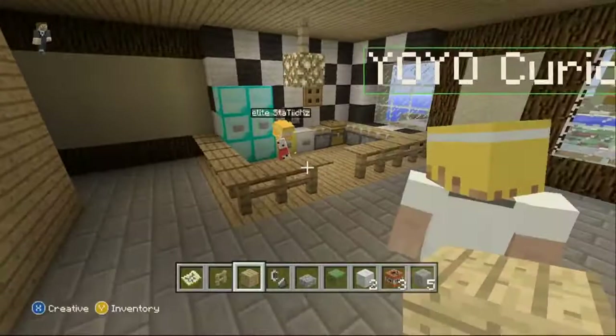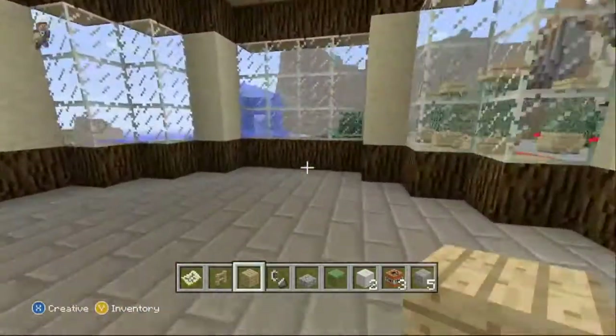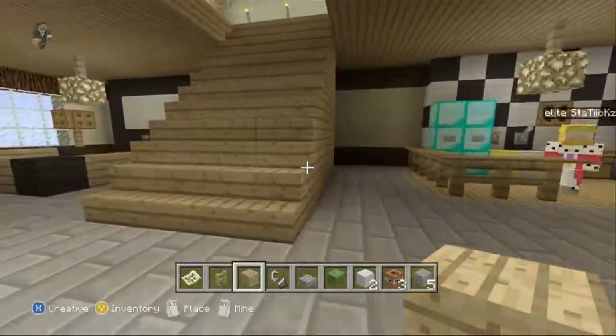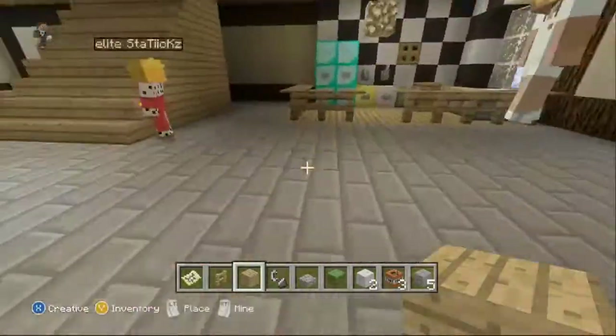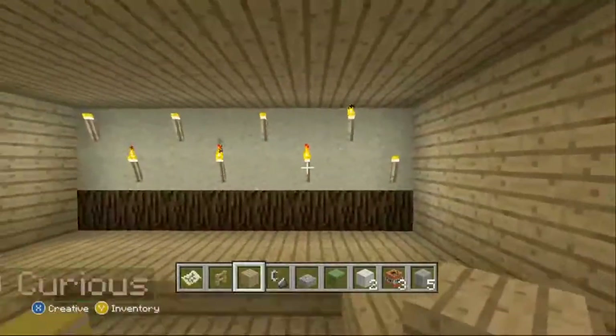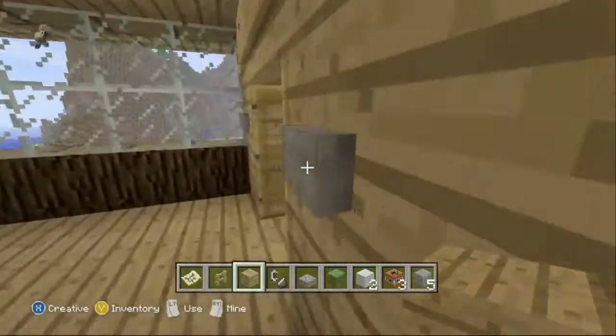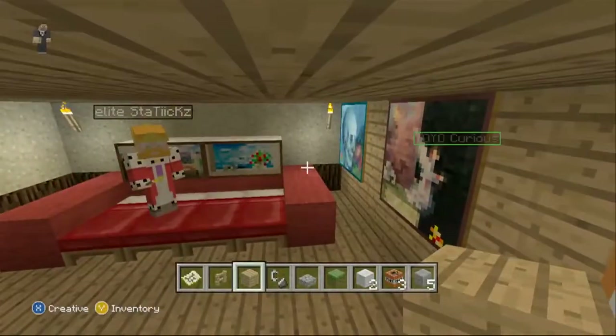Feeling hungry? Who left the side dirty again? You've got wooden floor — that's pretty much everything downstairs. You've got the glowstone lights. If you want to come upstairs and have a look at the two bedrooms...